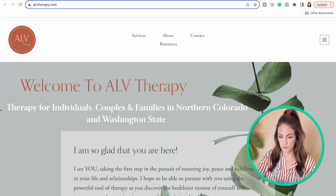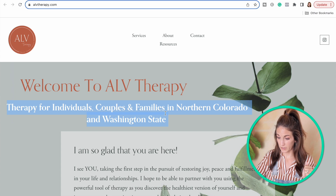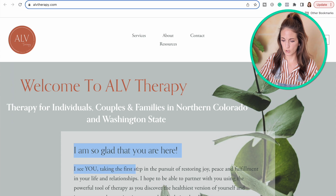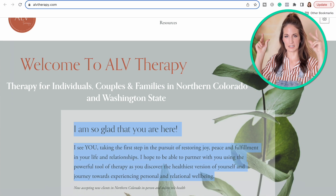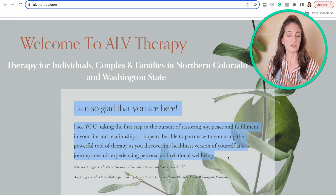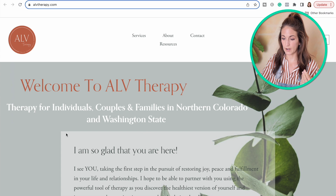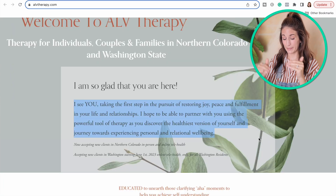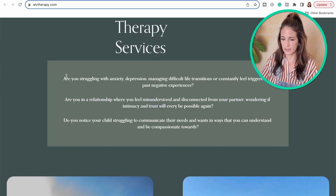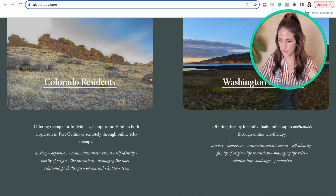Let's follow the five-second rule on this one. I do get some helpful information right here — this person provides therapy in Northern Colorado and Washington state for individuals, couples, and families. That does narrow things down a little. But I'm not really sure what kind of specialties this therapist has. We're getting some information that drops past the fold and doesn't quite land in the five-second rule strategy. Whatever your specialties or emphasis are, I'd find a way to represent that right up in the header. Things kind of split into Colorado versus Washington — I thought these would be clickable and they're not.